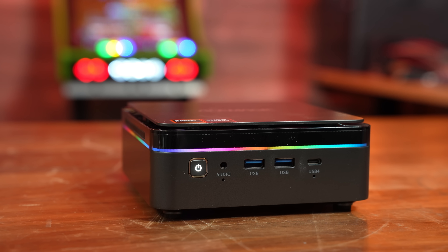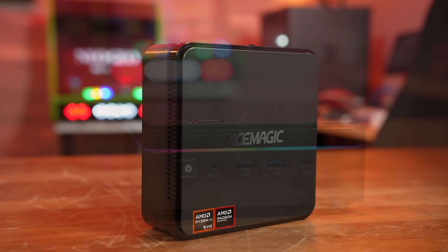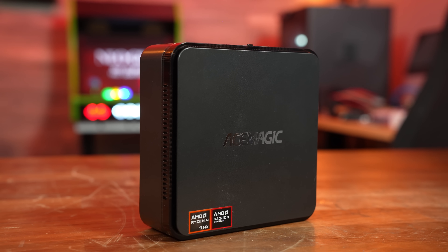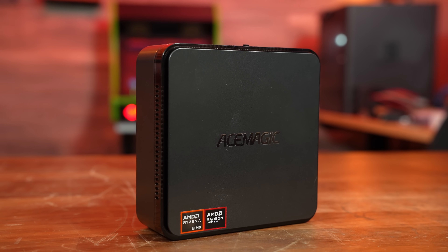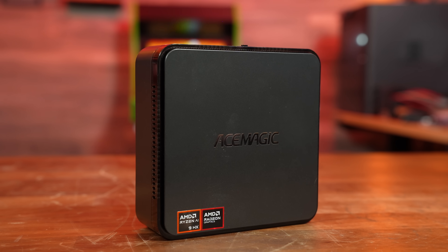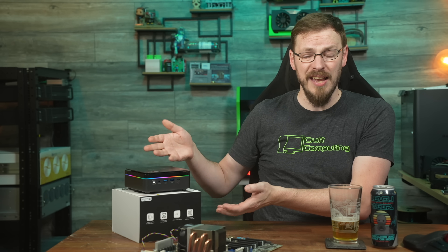Thanks again to AceMagic for sending out the F3A for this project. If you're interested in what is a very solid mini PC with the AMD Ryzen AI 9 HX370 APU, links are down below. Drop this video a like and subscribe to Craft Computing if you haven't already. Follow me on social media at Craft Computing, and if you want to help support what I do, consider joining the Patreon — link is also in the video description.